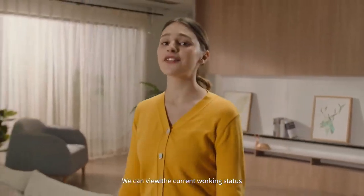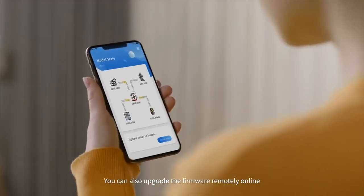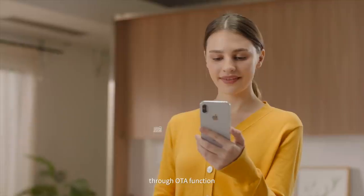We can view the current working status of EP500 from the app. You can also upgrade the firmware remotely online through the OTA function — fast and convenient.